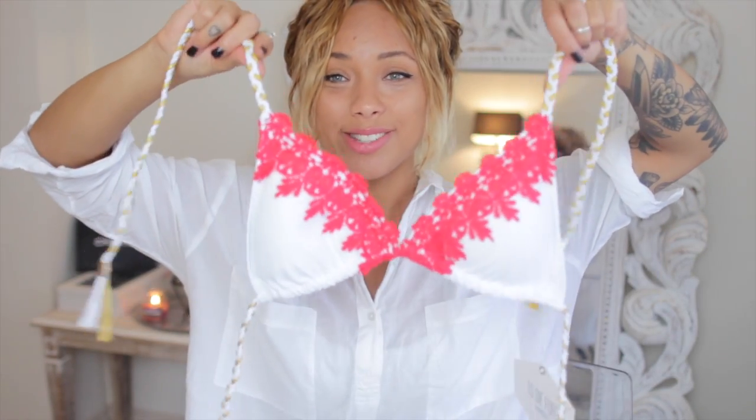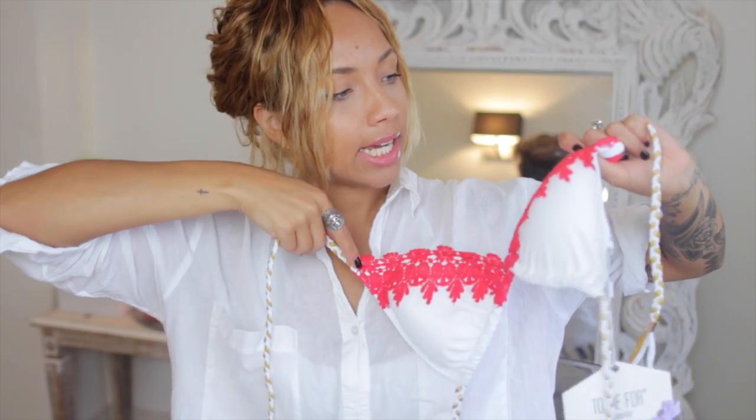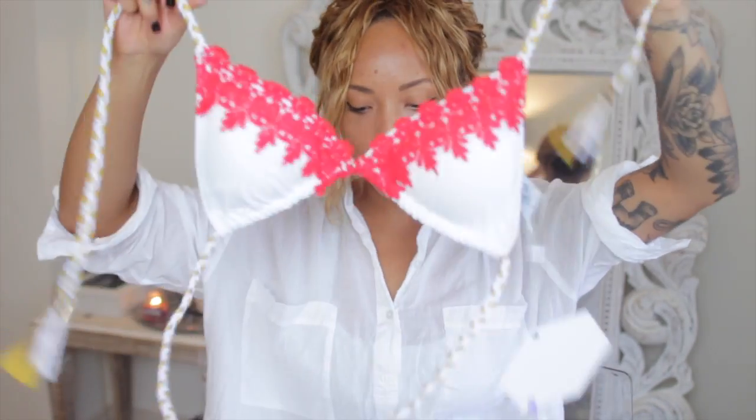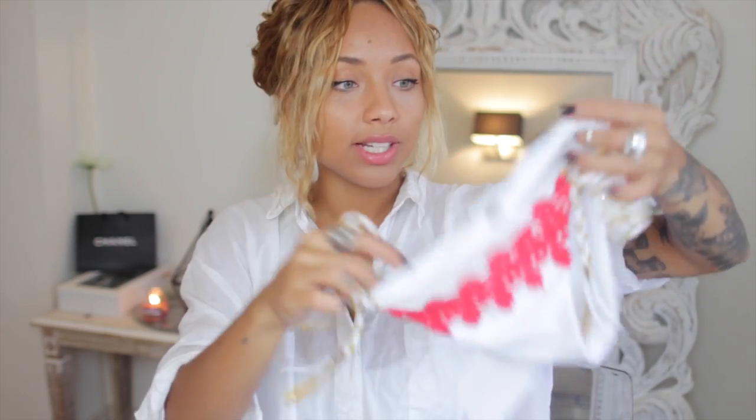Next, I got contacted by a swimwear brand called To Die For. I had a look on their website and really liked this bikini so they sent it over. It's got appliquéd lace detailing and it feels like it will fit really well — I got a medium top and small bottoms. I'll link their website below because the quality is very good and it's such a beautiful, different design.